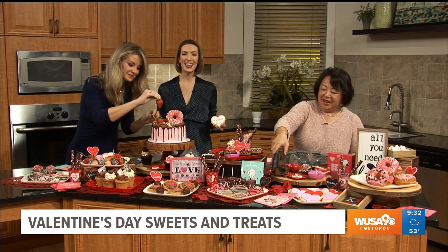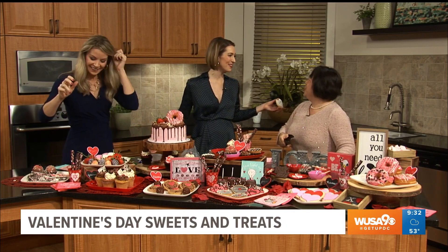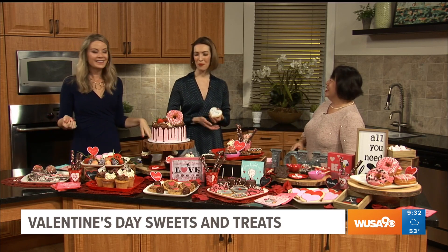You can always go to cakesbyhappyeatery.com and find this whole spread there. Thank you so much for all the inspiration. You're welcome — it's so fun! It is fun, isn't it? It's a fun, over-the-top cake and it's delicious. People will love to see that on Valentine's Day. Thank you for being here. Always so great to see you.